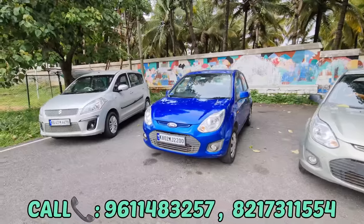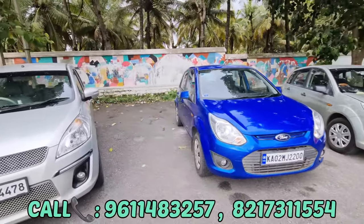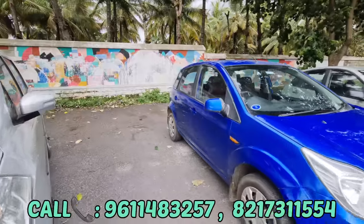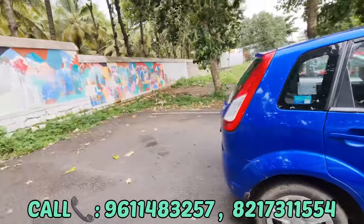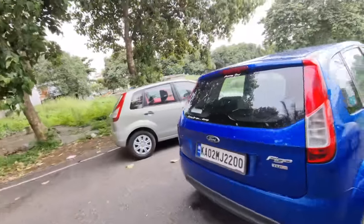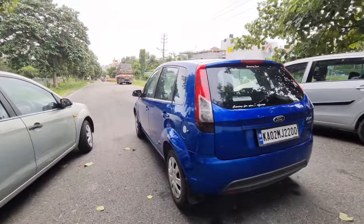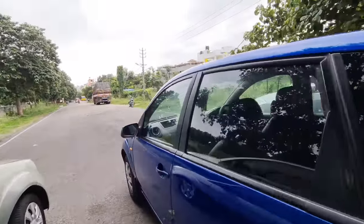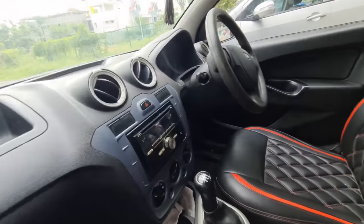The next car is the Ford Figo, 2014 model, 2nd owner vehicle. This is 82,000 km. The car condition is great. This is diesel variant, EXI variant. This has scratches and dents — but overall great. This is a direct customer car. This has brand new seat covers and a Pioneer music system.